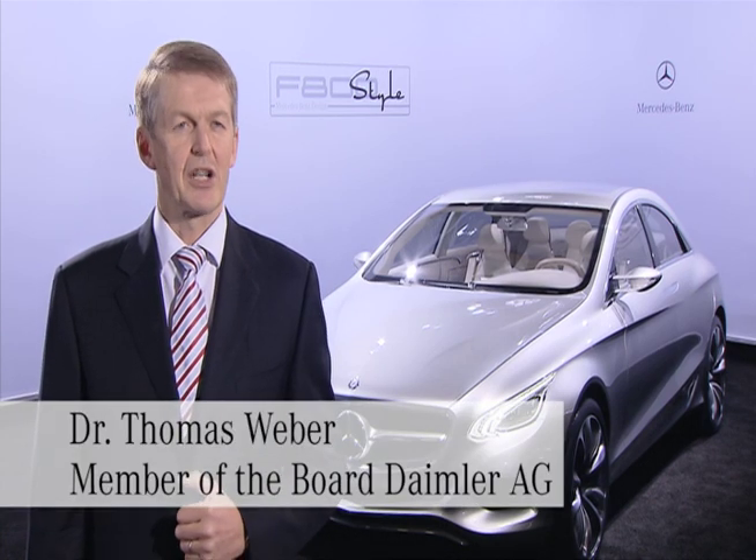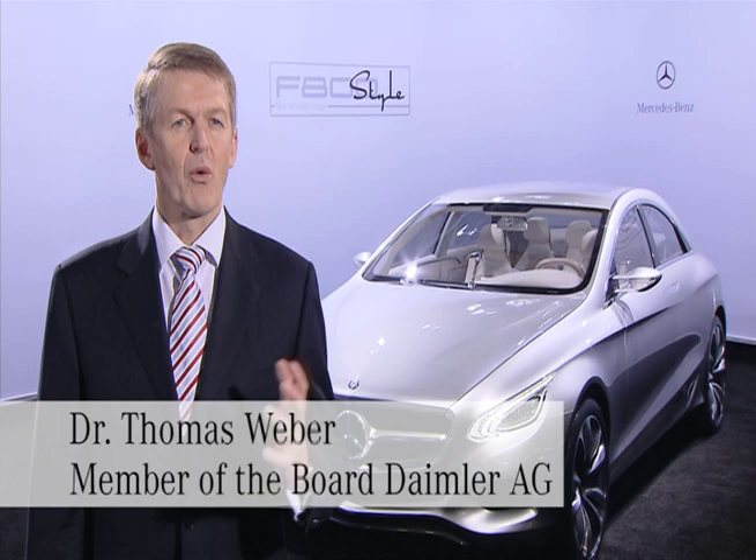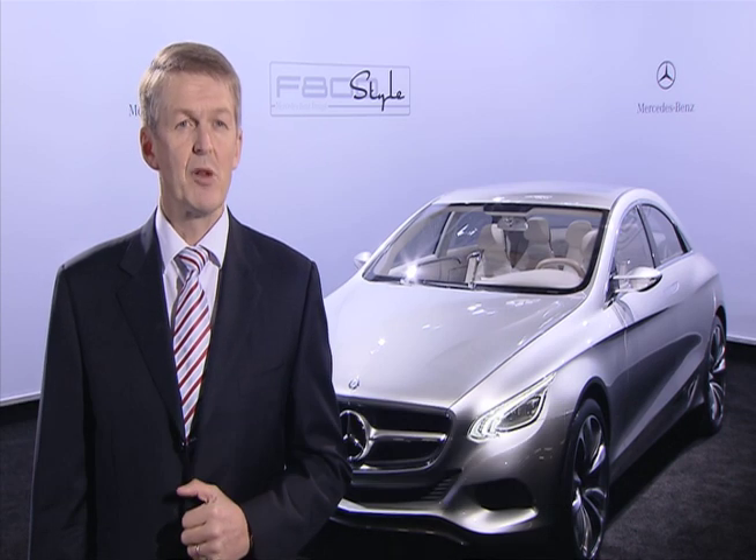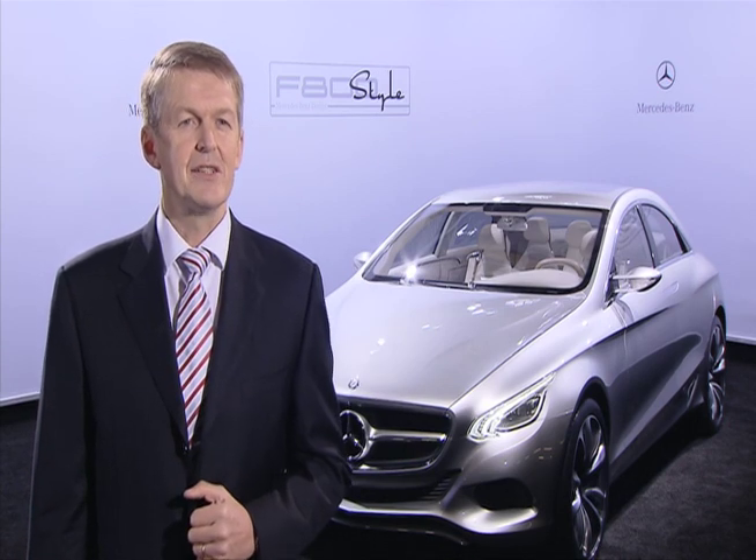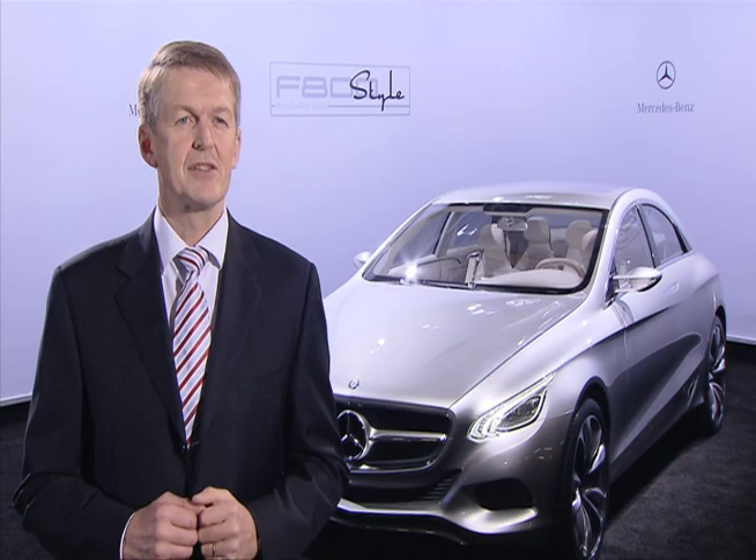With the F800 style, we demonstrate to our customers how the future of premium sedans looks like. Efficiency meets style, green technologies and future-oriented design — that's what the customer can expect from Mercedes.